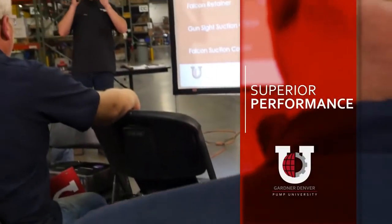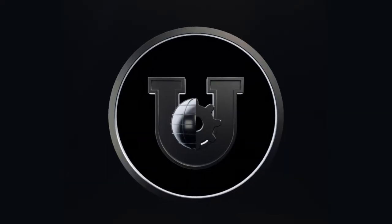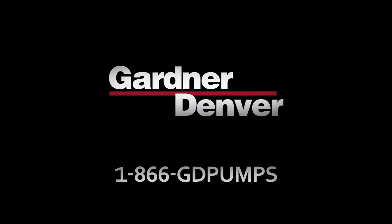Experience superior performance. Experience superior service. Only from Gardner Denver. To schedule a class, call 1-866-GD-PUMPS or email us at pumpu@GardnerDenver.com.